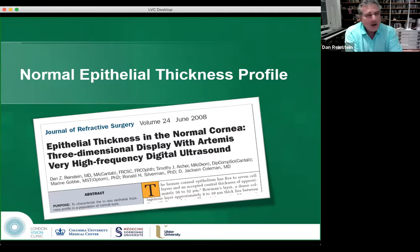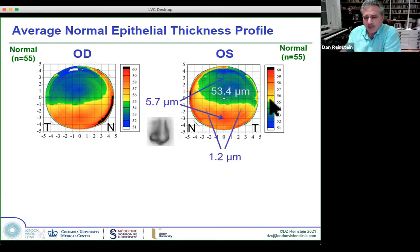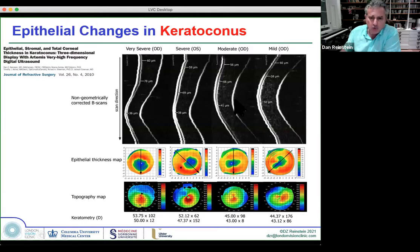The normal epithelial thickness profile was quite striking. The epithelium was 50 microns in the middle, as many knew from histology, but we found a superior-to-inferior difference and a nasal-to-temporal difference in thickness, and this profile had mirror asymmetry. This led to understanding how the epithelium forms and why it changes in LASIK. As the cone progresses in keratoconus, the epithelium becomes thinner over the cone, but the donut of thicker epithelium around the cone becomes thicker.